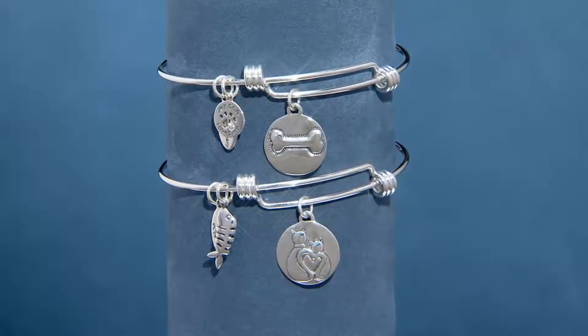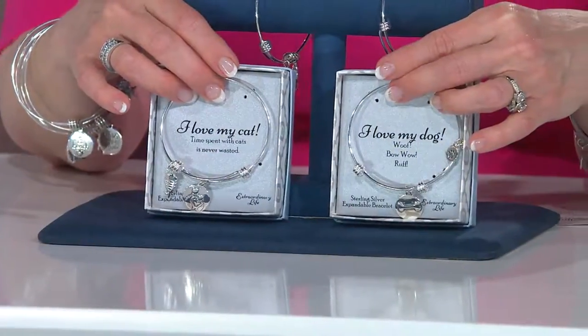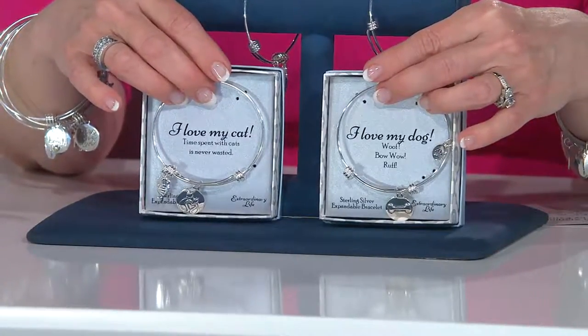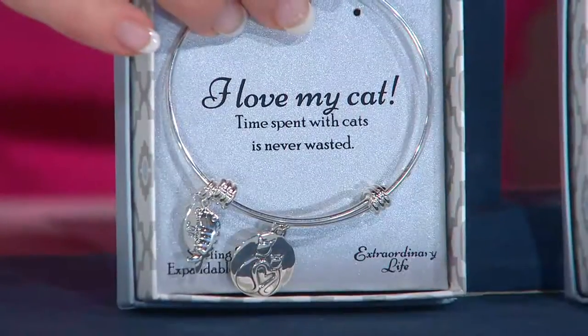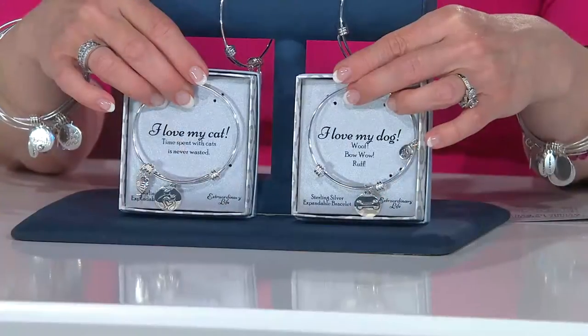The box says what's on the back of each of the charms. I forgot that the box says what's on the back — I could have just read the cat one right there. It says 'I love my cat' and 'I love my dog.' For the cat: 'Time spent with cats is never wasted.' And the other one just says 'I love my dog.'